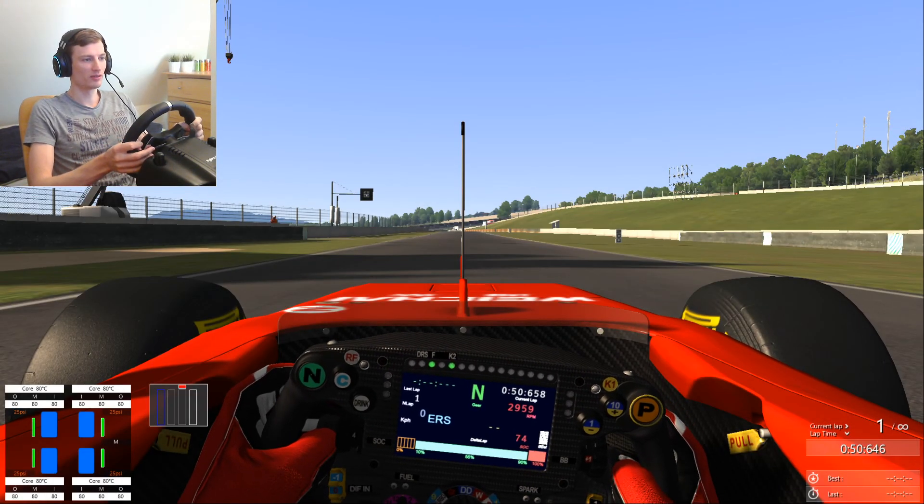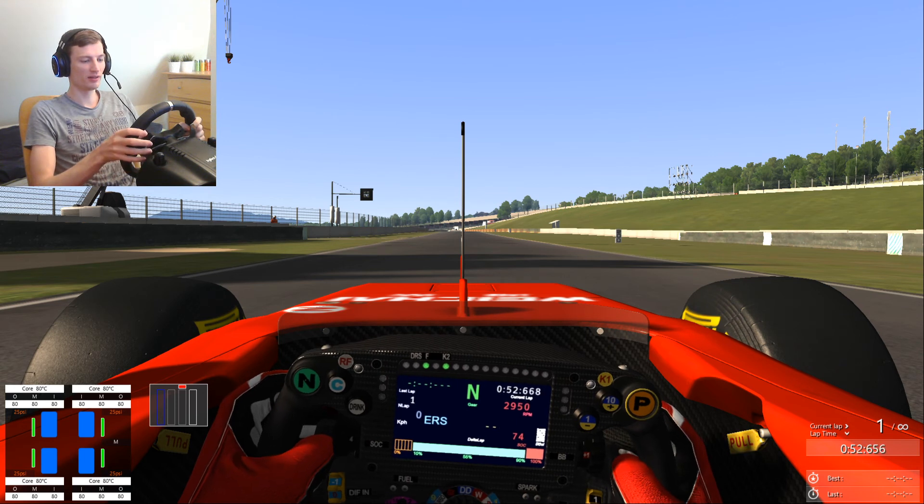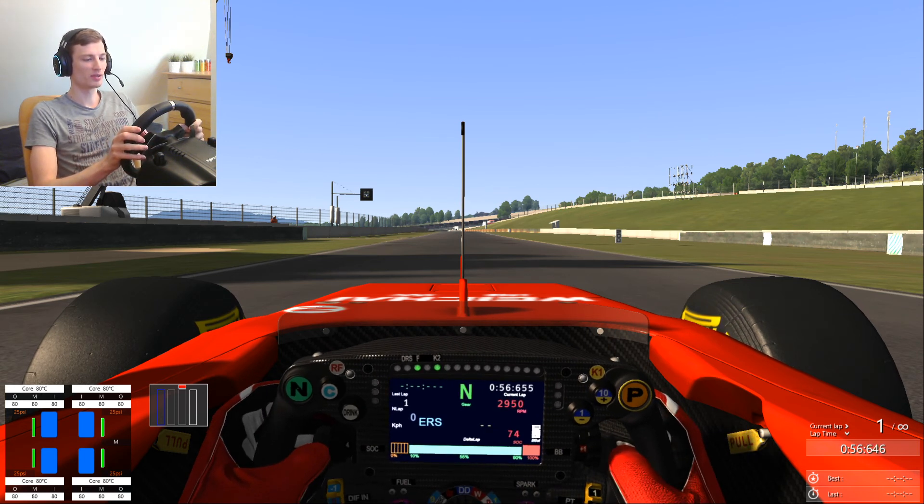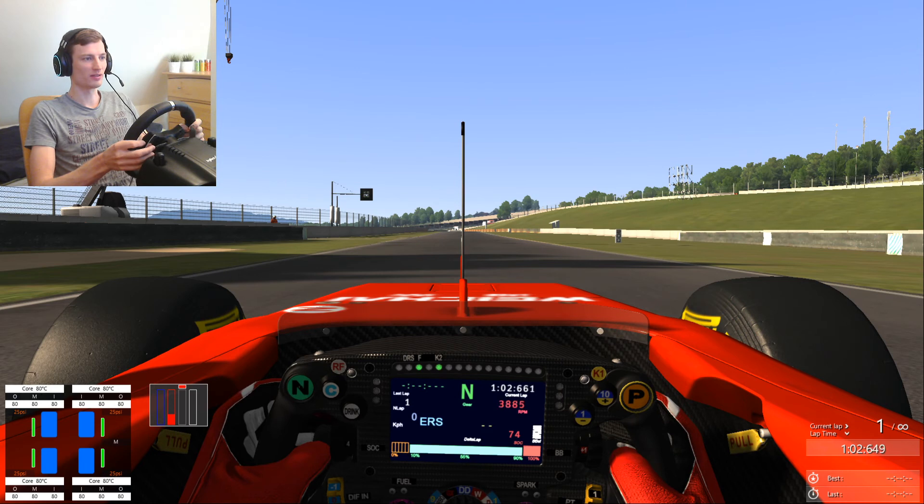The race will start tomorrow at 4pm — 10 past 4pm Latvian time. So if you live somewhere else, you have to check it out when it will start for you.